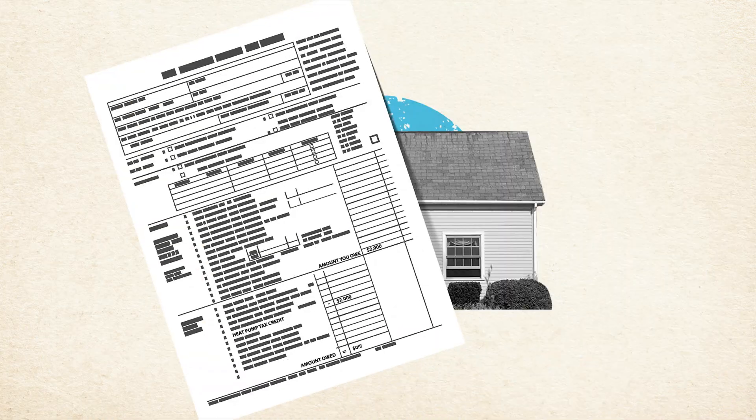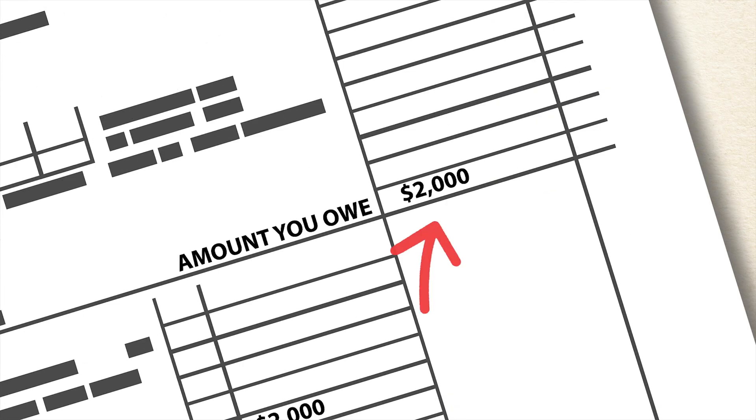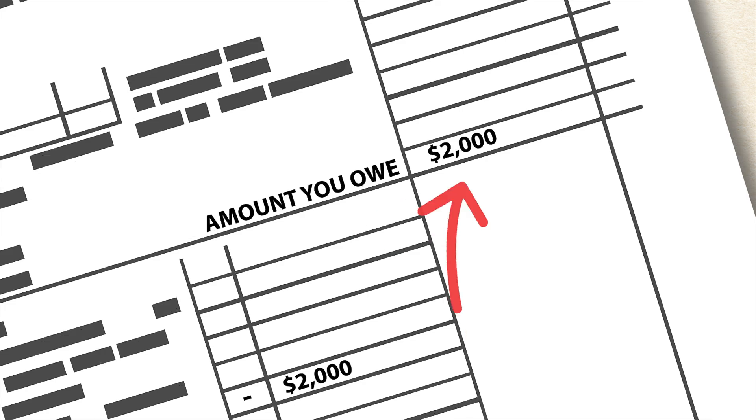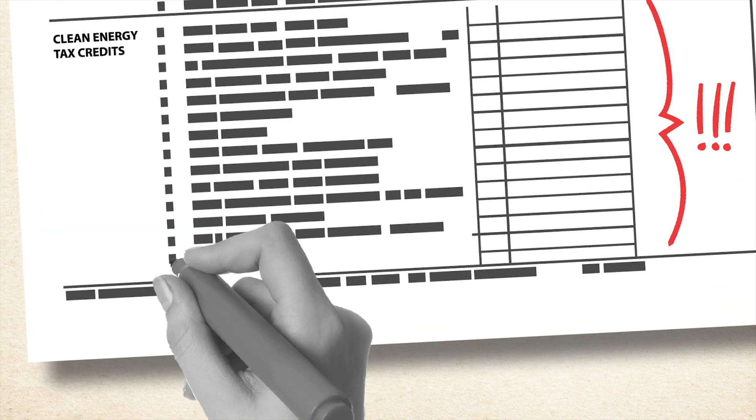Tax credits, on the other hand, reduce the amount of money you owe on your federal tax return. For example, if you owe $2,000 on your tax return but claim a $2,000 credit for a new heat pump, you'll now owe nothing on your tax return. There are multiple clean energy tax credits that you might qualify for, and they're administered by the IRS.